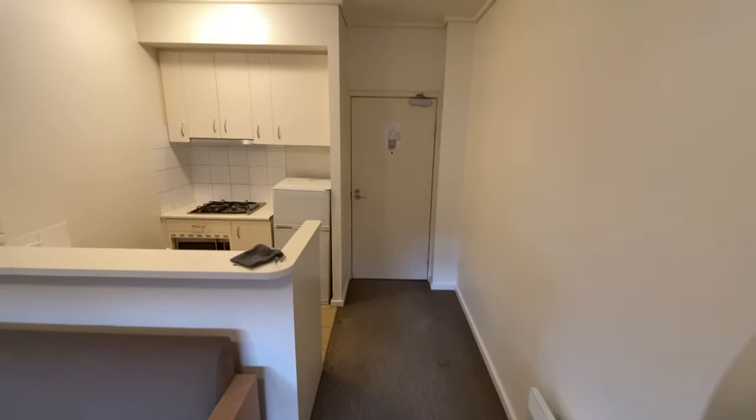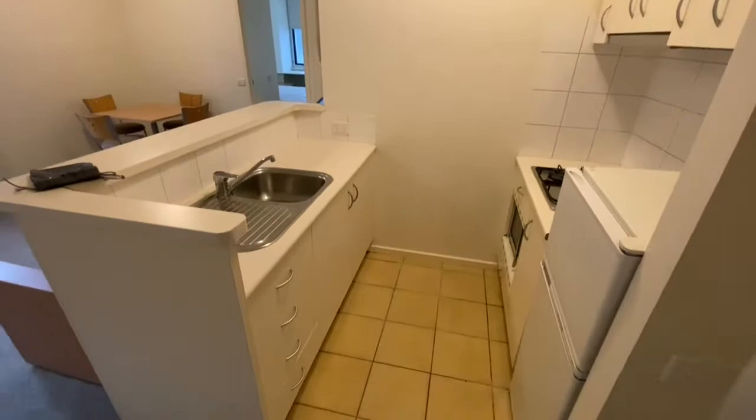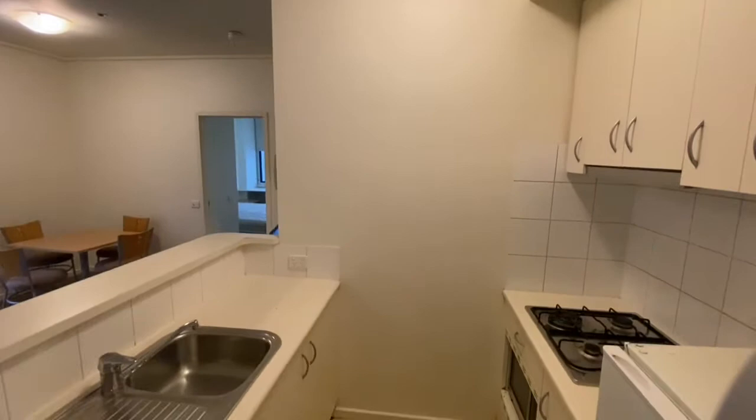Hi there, this is Jay from the Buxton Real Estate Group and you're watching a virtual walkthrough tour of apartment 1203 of 570 Ligon Street, Carlton. This is a fantastic two-bedroom, one-bathroom property, in a very central part of College Square here.